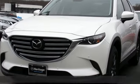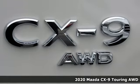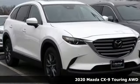It's a new 2020 Mazda CX-9. With Mazda, driving's what matters most. It comes nicely equipped with features you'll love.